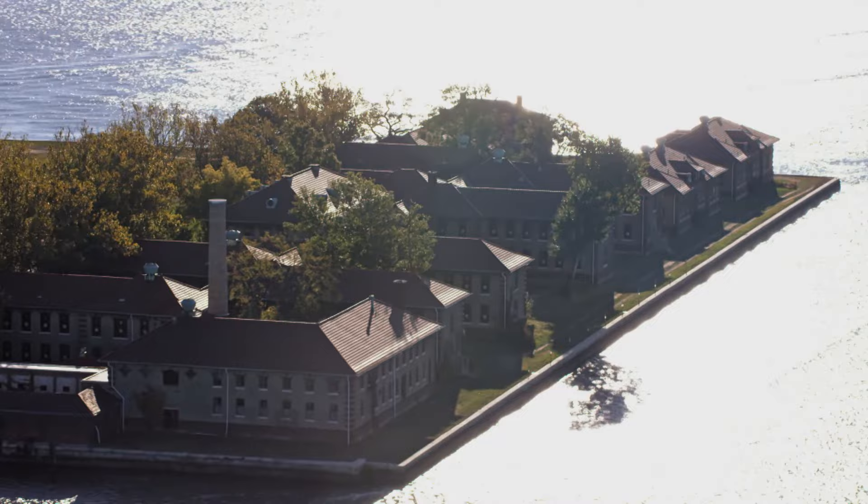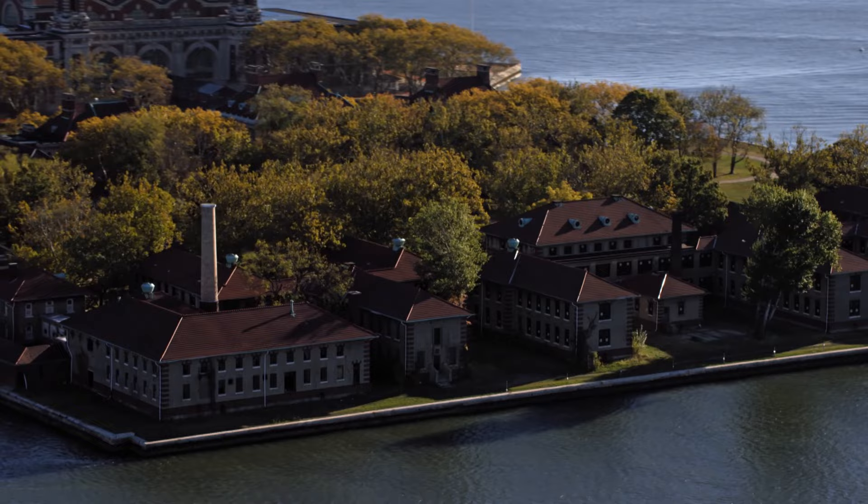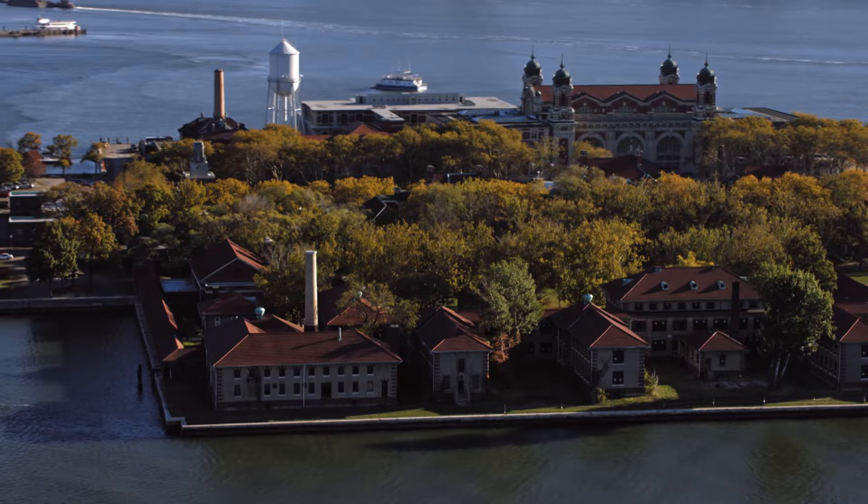By the time Ellis Island closed its doors in 1954, it had been the entry point for more than 12 million new Americans. Today, Ellis Island operates as a museum and has welcomed more than 40 million visitors since 1990, keen to experience this unique history.